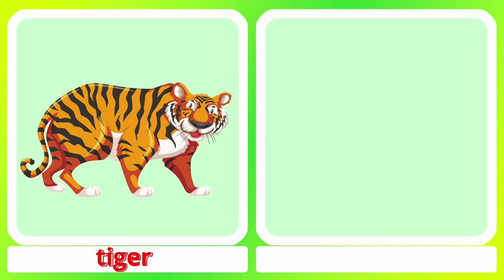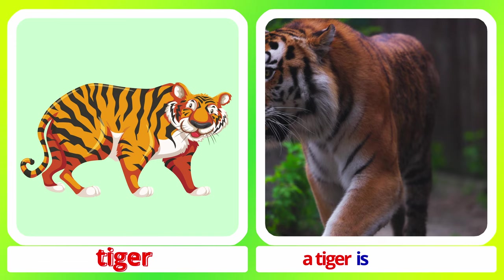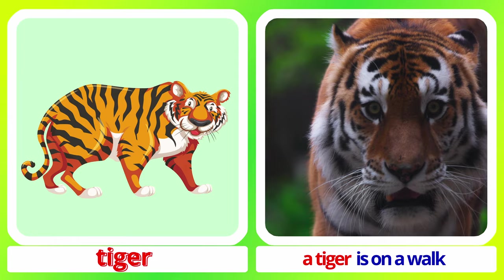Tiger. A tiger has a rest. A tiger is on a walk. Tiger.